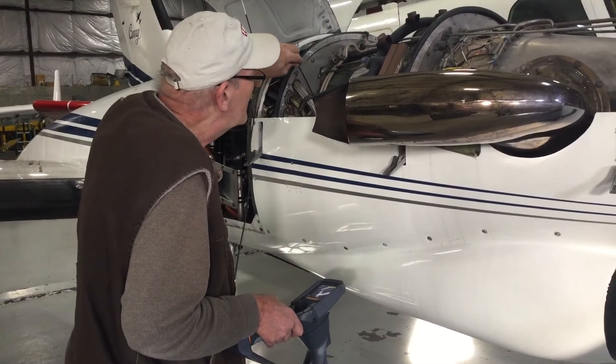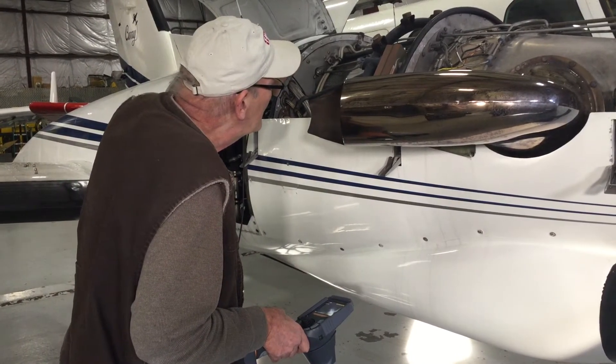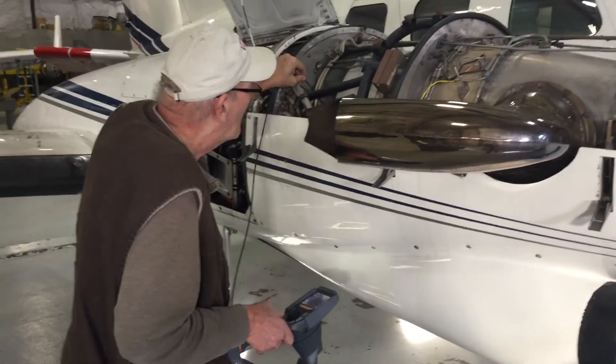Turbines Inc. has found borescoping useful for the inspection of PT6 engines, highlighting the unit's small diameter in order to easily navigate through the engine.